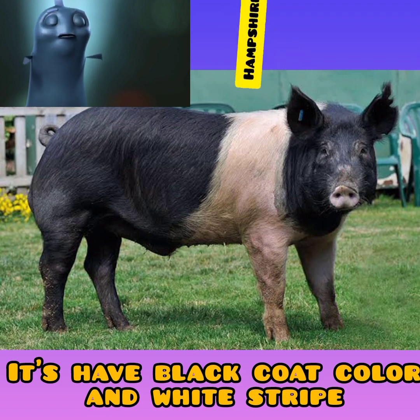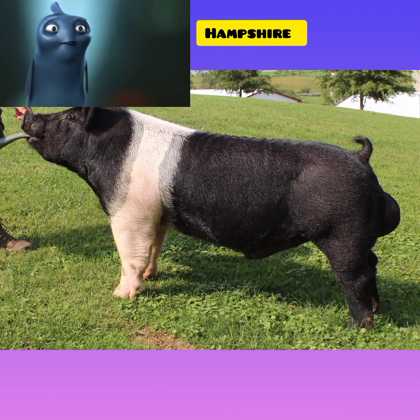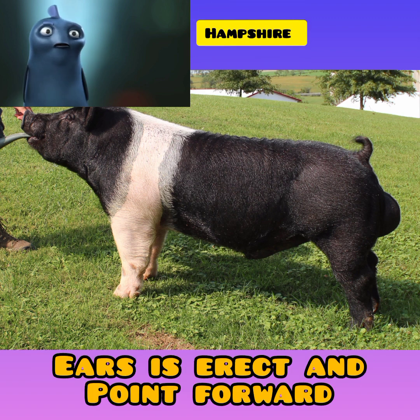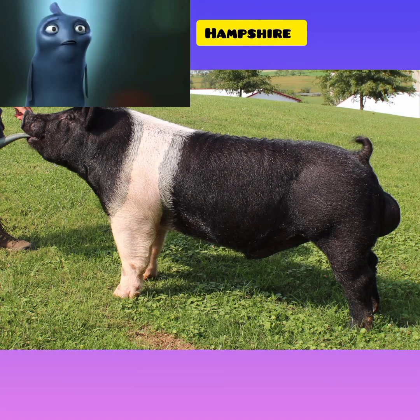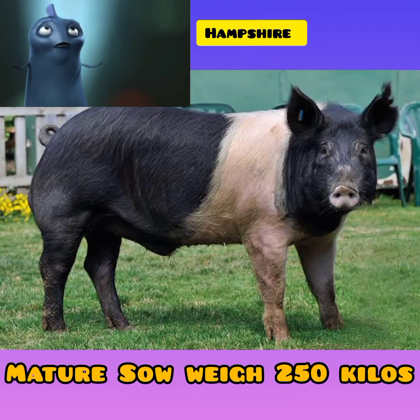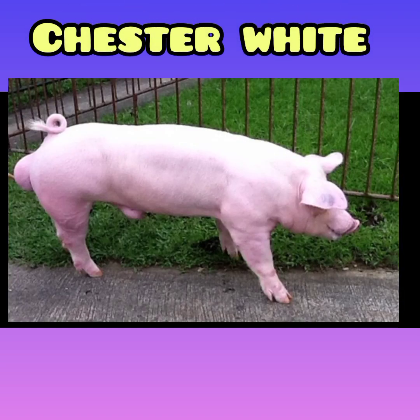Number six: Hampshire breed characteristics. The Hampshire pig breed has a black coat with a white collar and stripe that crosses the shoulder and covers the front legs. Its body is long and deep with short legs and a tail that hangs down. Hampshire's ears are erect and point forward. This breed is a meat breed with less back fat than the Landrace breed. A mature boar typically weighs 300 kilograms and a mature sow typically weighs 250 kilograms.